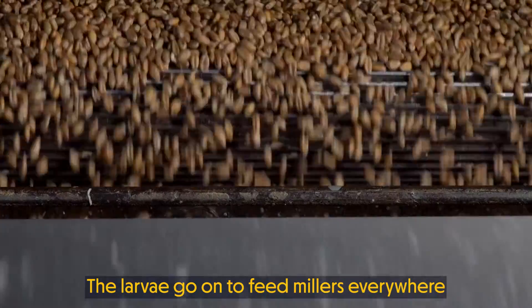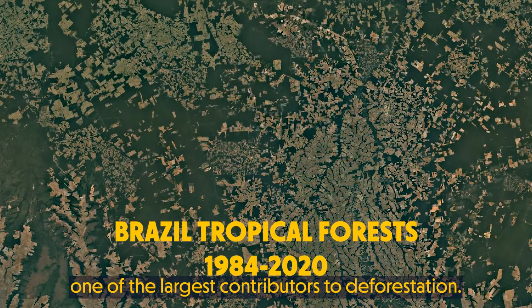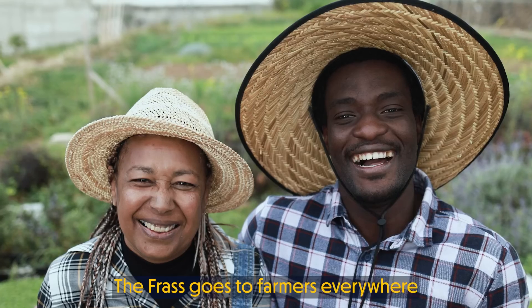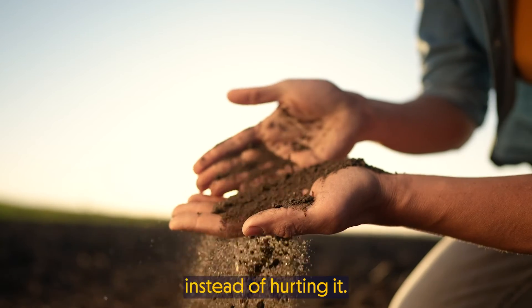The larvae go on to feed millers everywhere to feed farm animals, replacing soy — one of the largest contributors to deforestation. The frass goes to farmers everywhere, replacing chemical fertilizer, healing the soil instead of hurting it.